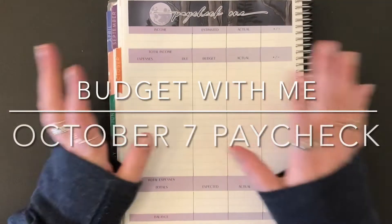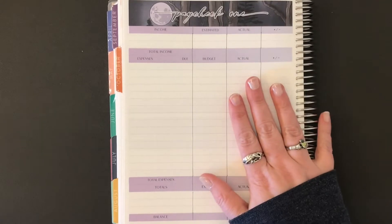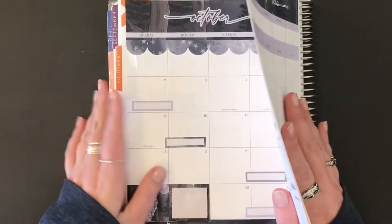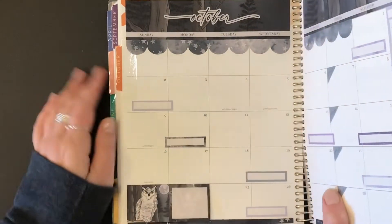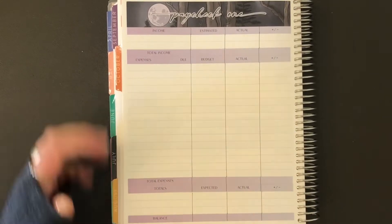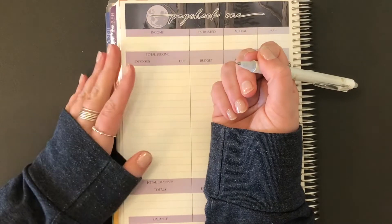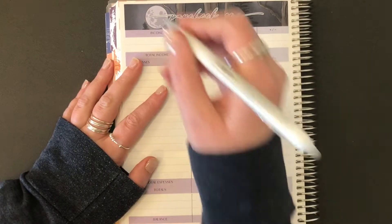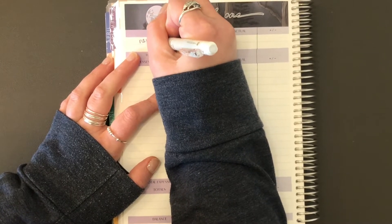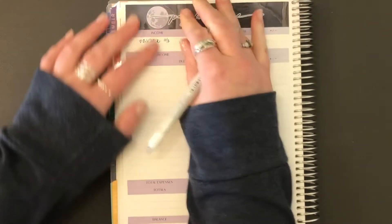Hey y'all, it's Manda. Welcome to my channel. Today we are budgeting out my first paycheck of October — actually the 7th. I didn't get paid until then, so I used some of the September last paycheck to pay for some of the things here. So we are going to do paycheck 10-7.